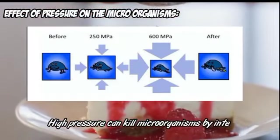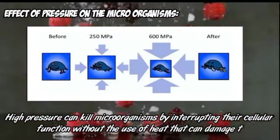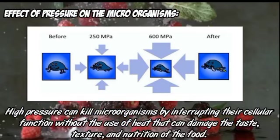Next we talk about the effect of pressure on the microorganism. High pressure can kill microorganisms by interrupting their cellular function without the use of heat, which can damage the taste, texture, and nutrition of the food.